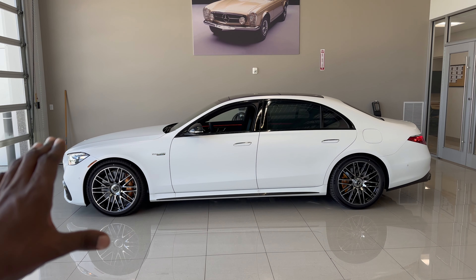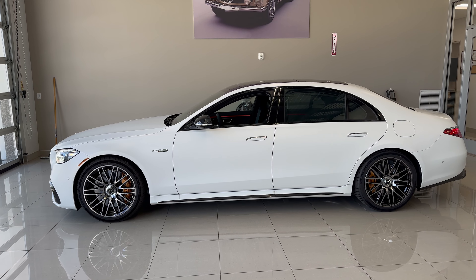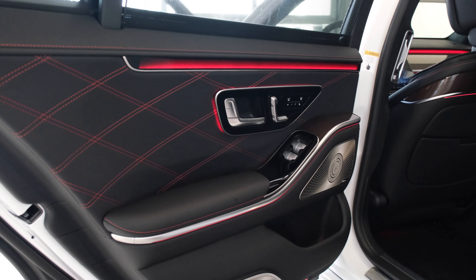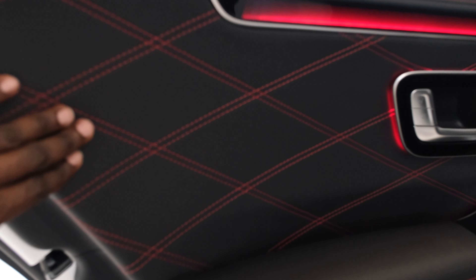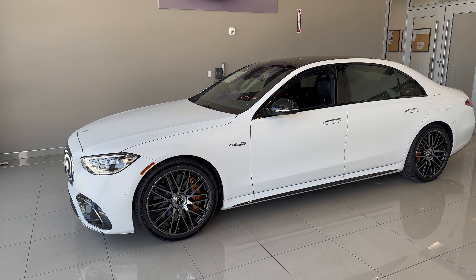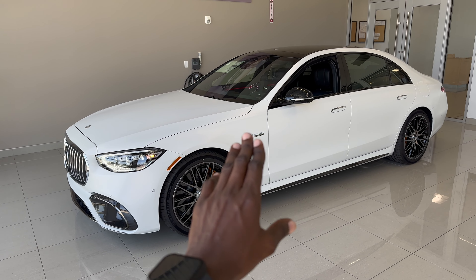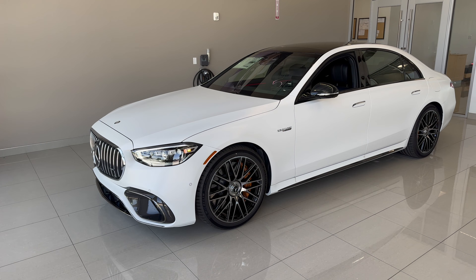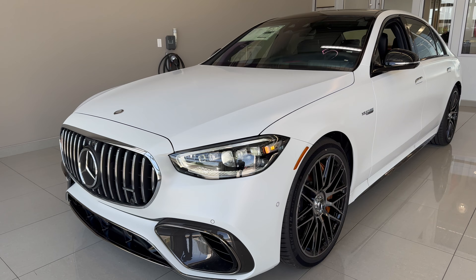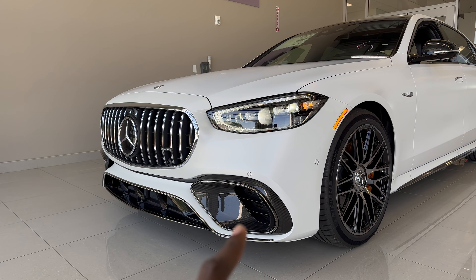Let's begin with the exterior look of this S63 E-Performance Edition One. It has an exterior color known as Manufaktur Moonlight White Magno, which has a matte finish. On the inside we have AMG exclusive Napa leather in black as well as red contrast stitching. What really gives this away as an S63 is the special badging on the side — it says E-Performance. The front fascia is very aggressive because this S63 has the AMG carbon fiber package, with very aggressive air intakes all finished in carbon fiber.